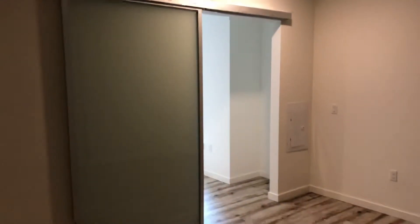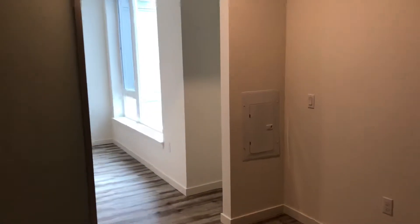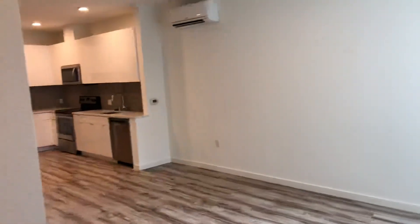Sliding glass door to partition off the bedroom space. As you can see, quite a large bedroom space itself. And this would be the open one-bedroom floor plan.